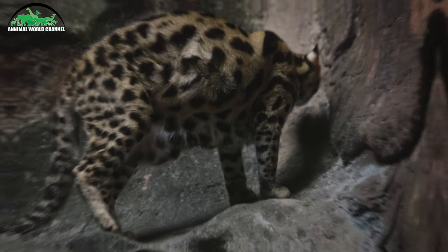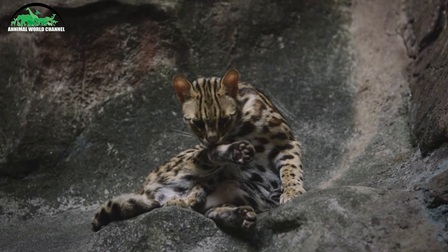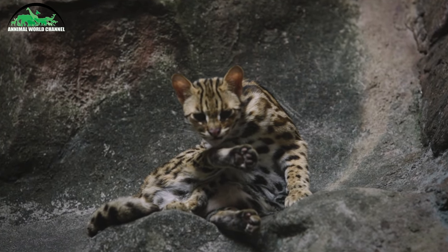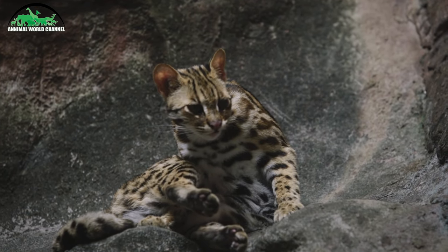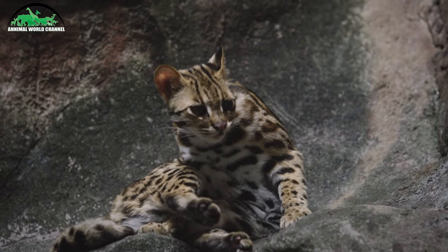Il est originaire du sud-ouest des États-Unis, du Mexique, de l'Amérique centrale et du sud, et des îles antillaises de Trinidad et Margarita. Il préfère les zones proches des sources d'eau avec une couverture végétale dense et une grande disponibilité de proie.